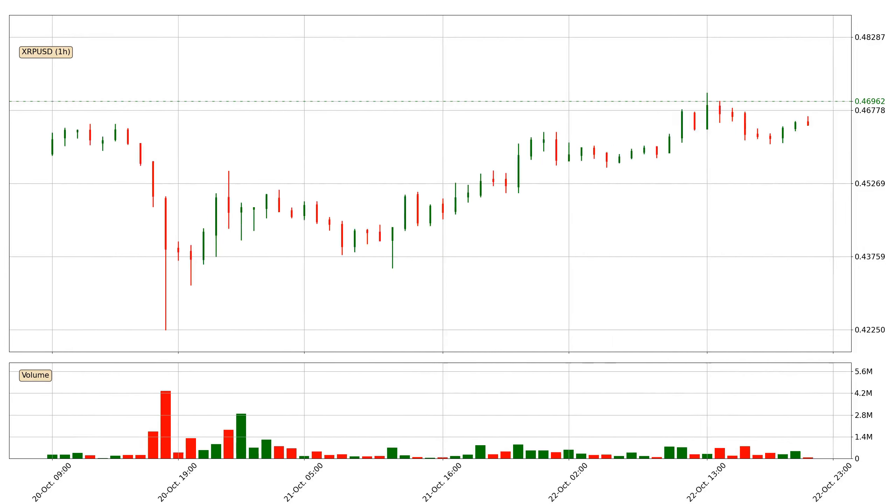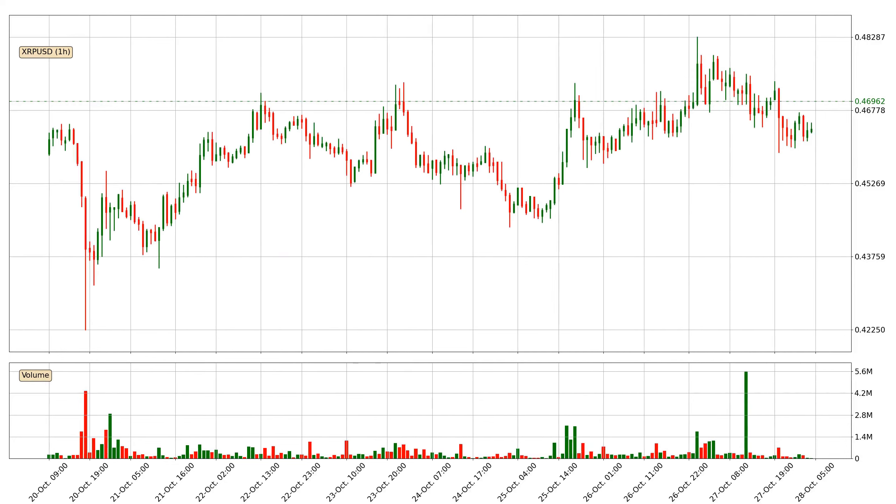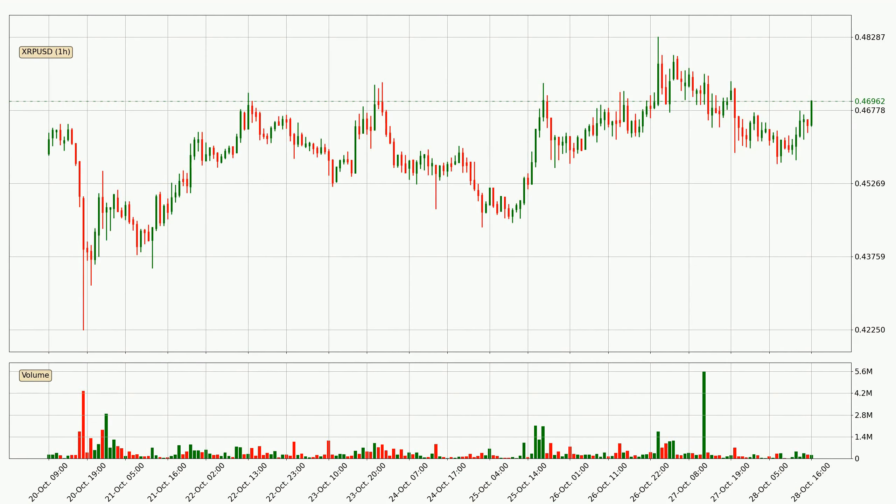Hey fellow crypto enthusiast, welcome to today's quick trend analysis. Let's get straight to it. In today's video you will find out how the price of Ripple has changed and what the technical indicators SMA, Divergence, Stochastic RSI and MACD are showing. If you are not familiar with the indicators, check out the explanation videos down below in the description.